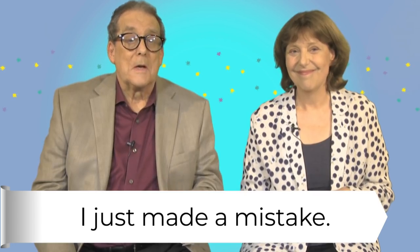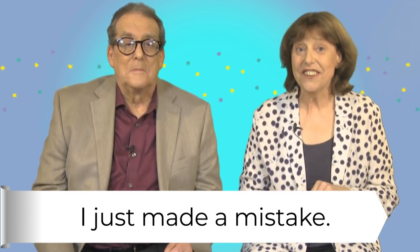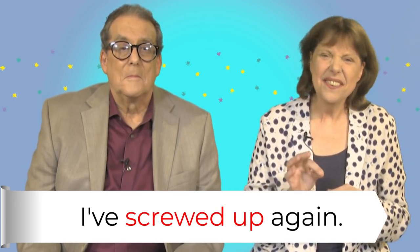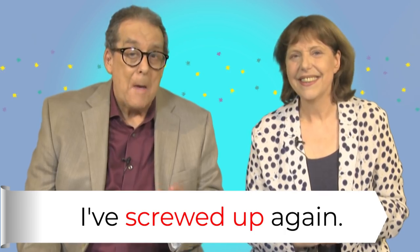Now there are other ways to say I've made a mistake. We often use phrasal verbs. Oh no, I've screwed up again. What have you done? I forgot to press save before I closed the document. He's always screwing up like that. The verb is screw up. It's slang and it's a bit rude — you probably don't want to say it to your boss. But there's another verb you could use instead: mess up.